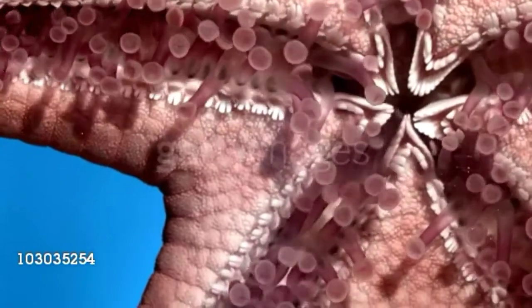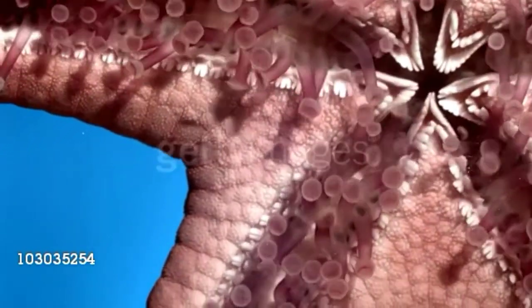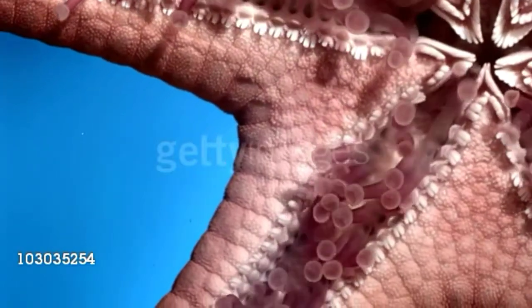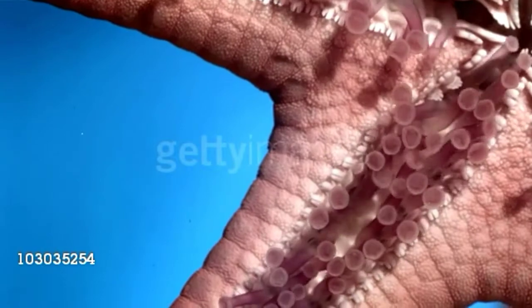Sea stars move using hundreds of tube feet located on their underside. The tube feet are filled with sea water, which the sea star brings in through the madreporite on its top side.